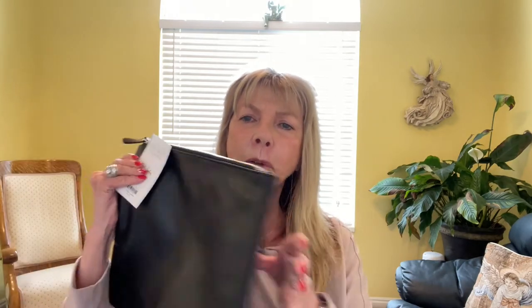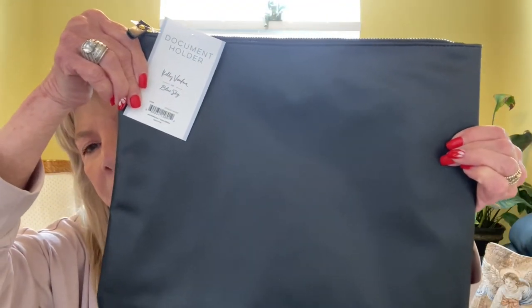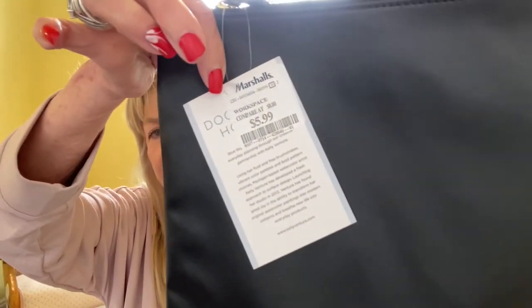The next thing I got is actually a document holder, but there's so many other things that you can use this for — like if you need to put your medicines in there when you travel, or your makeup, and so forth. It's really nice and big. I got that at Marshalls and it was $5.99.